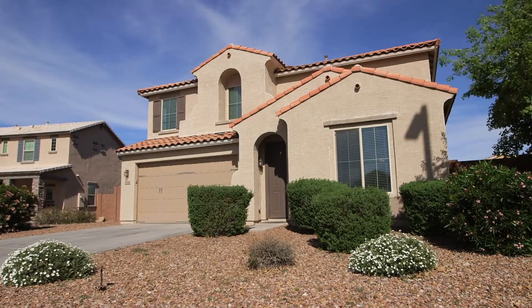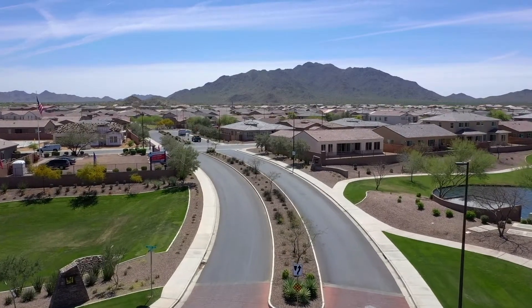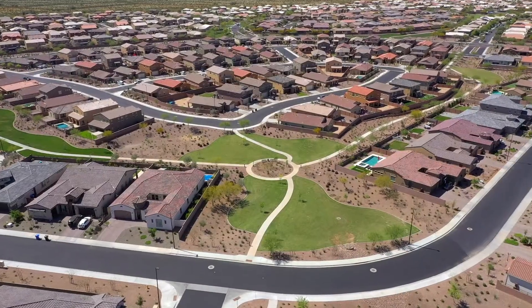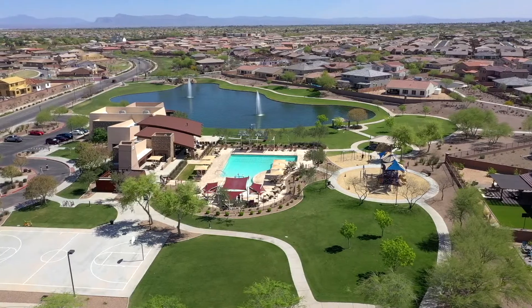This home is waiting for you to call it your own. All this and more to be found in the master-planned community of Adora Trails, situated at the base of the Santan Mountains. Adora Trails features many parks, miles of walking trails, and a private pool, gym, and clubhouse for residents to enjoy.